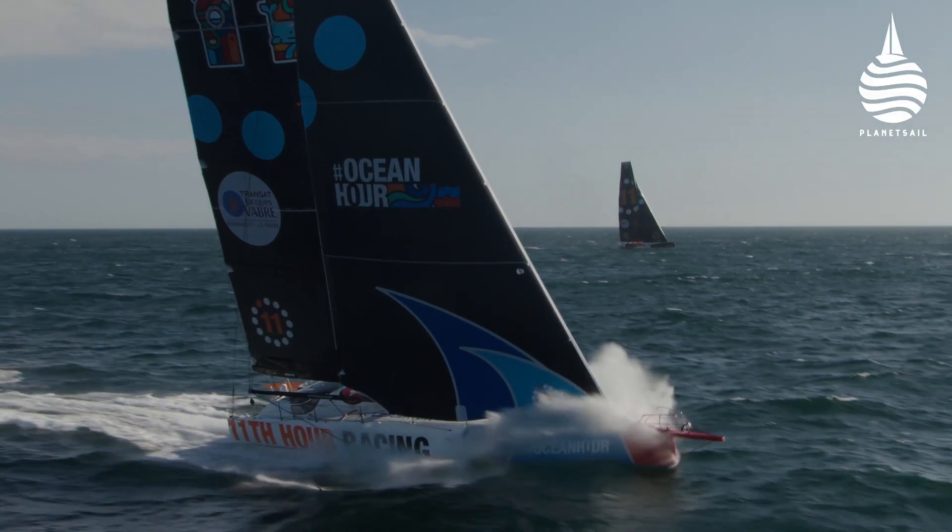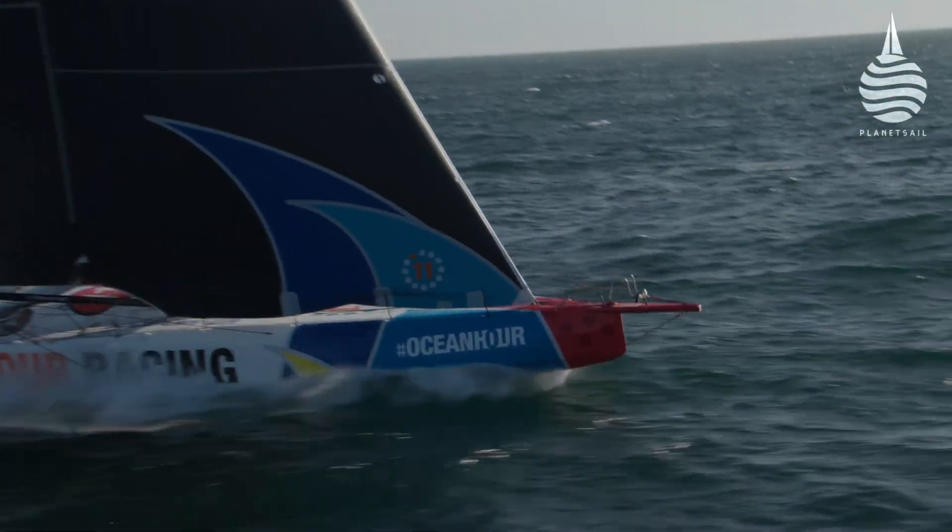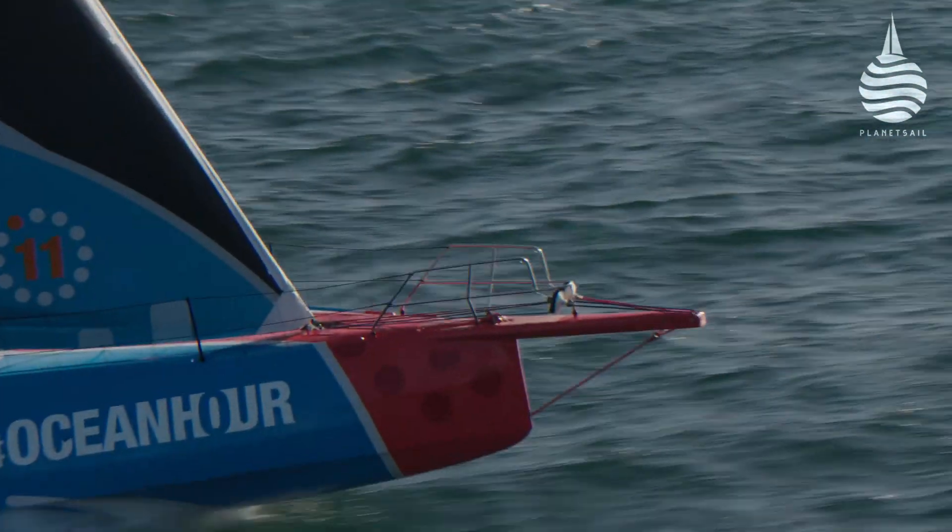In building their new Imoca 60, Malama, the Eleventh Hour Racing team learned a huge amount before the boat had even been launched, especially when it came to calculating the total carbon footprint.